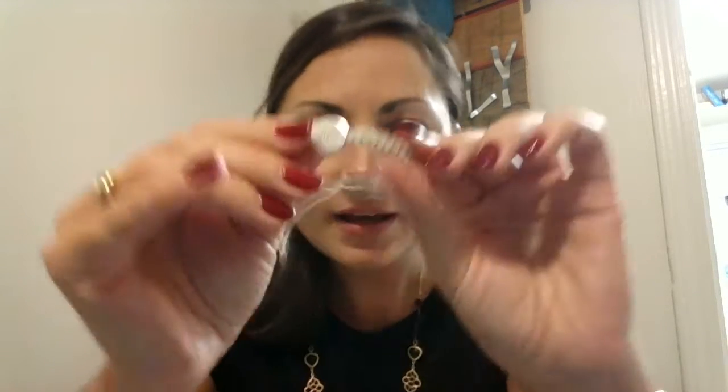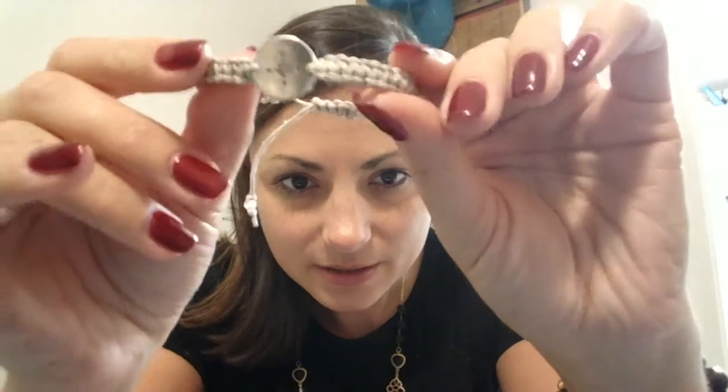Going out to dinner to celebrate my five years. And last but not least, this is one of my favorite ones that I got. Can you see that? It's a compass. It just slides on like that and then you pull it tight and wear it. I've got my other bracelets on, but I love this one because it's really casual.